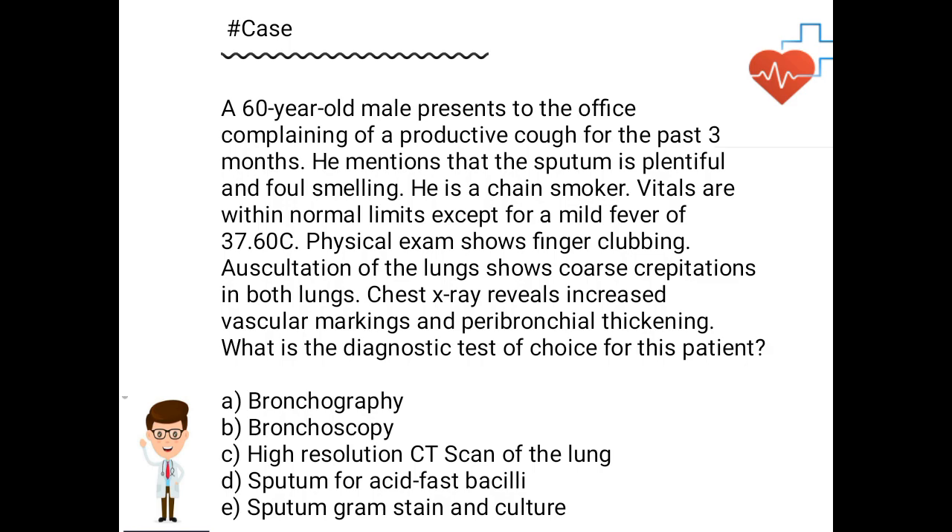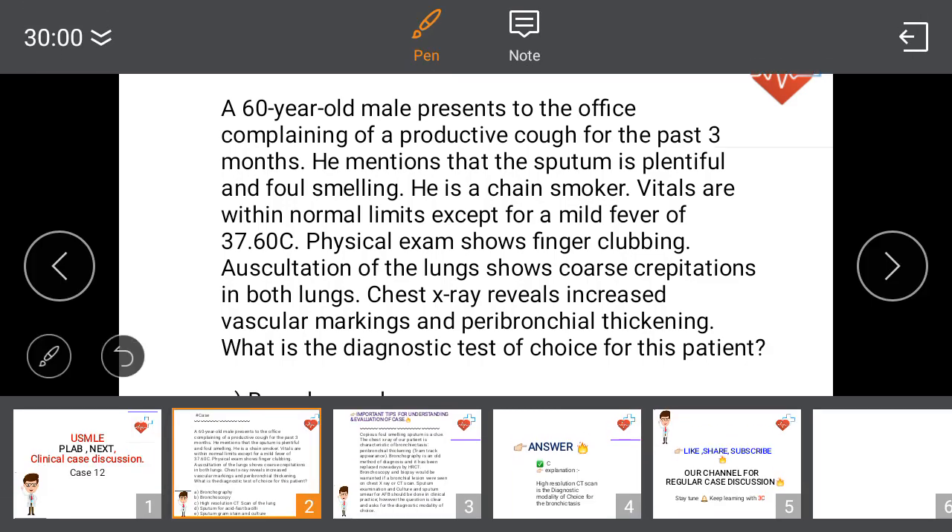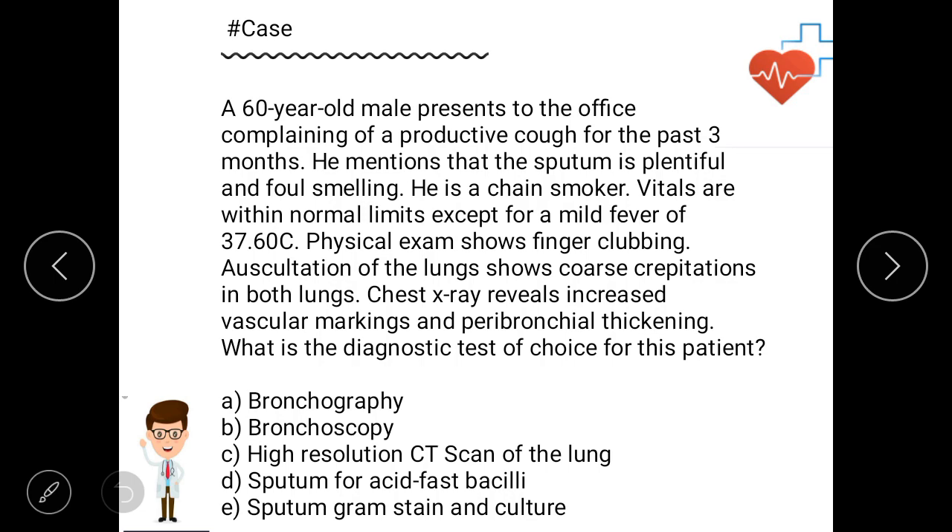Today's case: a 60-year-old male presents to the office complaining of a productive cough for the past three months. The sputum is plentiful and foul-smelling. He is a chain smoker. Vitals are within normal limits except for a mild fever of 37.6 degrees Celsius.